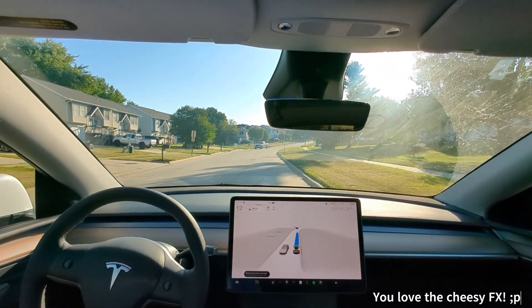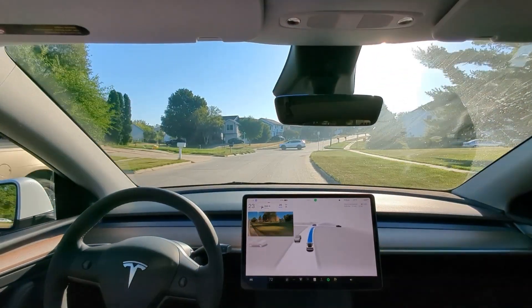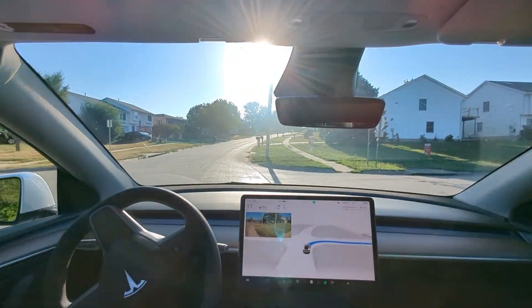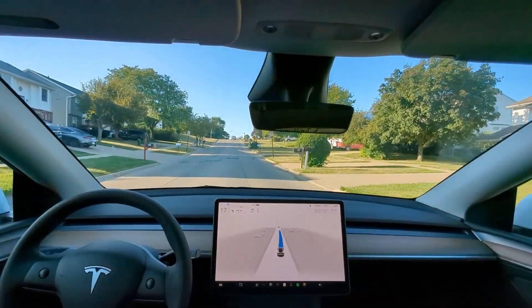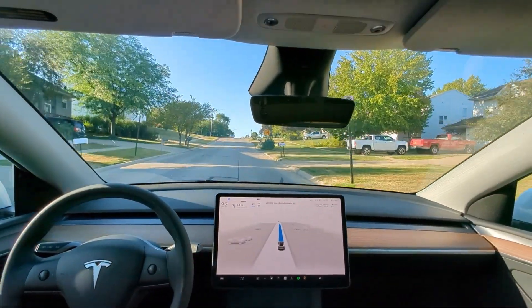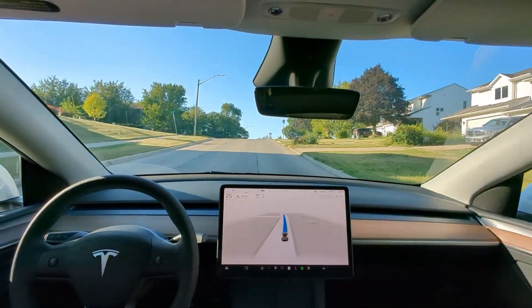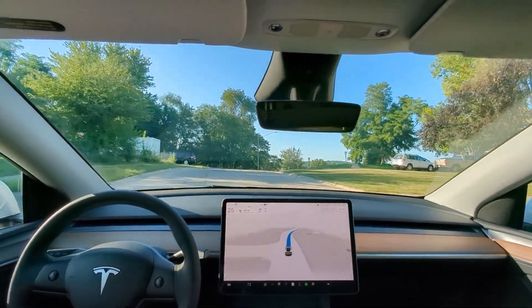All right, I couldn't help myself — I'm going to go back the other direction and see what it does at that same intersection. But yeah, everything else feels so smooth just driving around these streets, taking the turns. Feels very, very smooth.